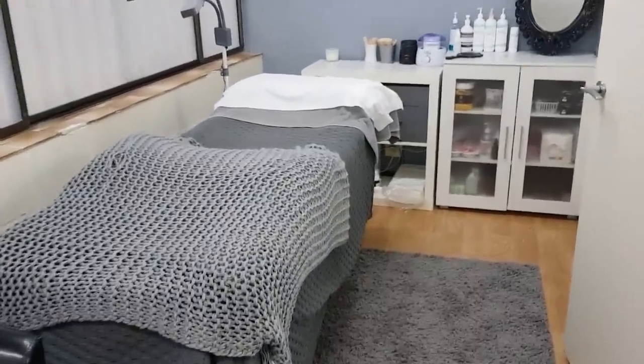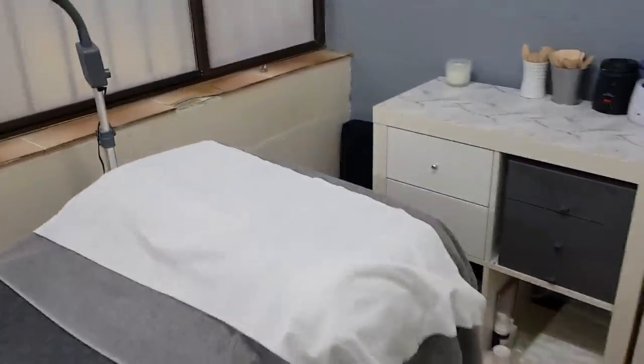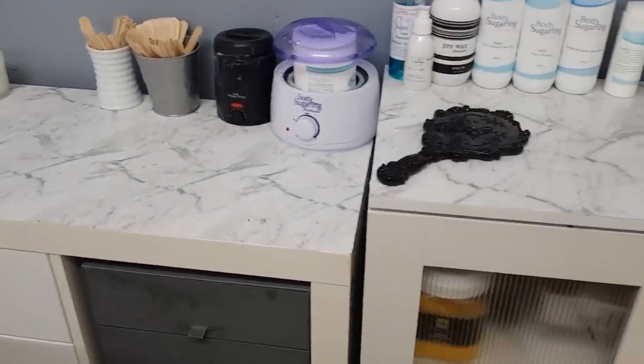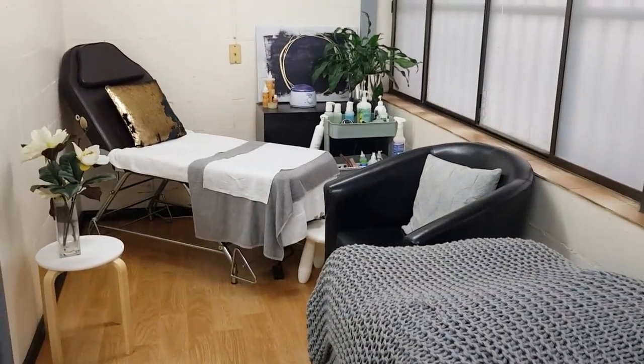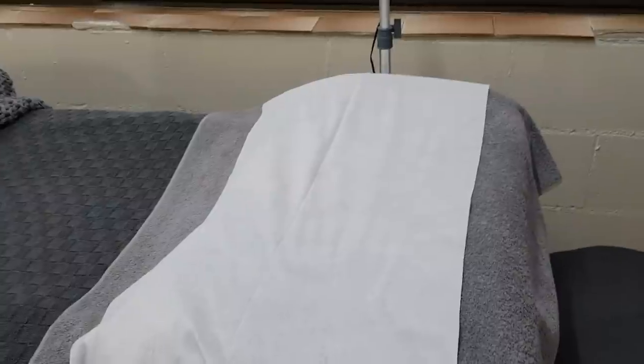Down this other end is where I do lash extensions. It's a super comfy, heated bed, so in winter my clients usually fall asleep. I also do brow waxing here. I keep all my supplies in the cupboard — I do sugaring as well. For waxing I use Brow Code and I use E-Colour for my tinting. I also have disposable towels — they're amazing, I just throw them out after each client, and I sell those in my store. They save so much washing.